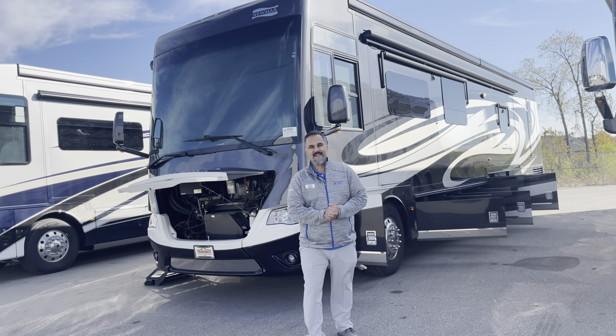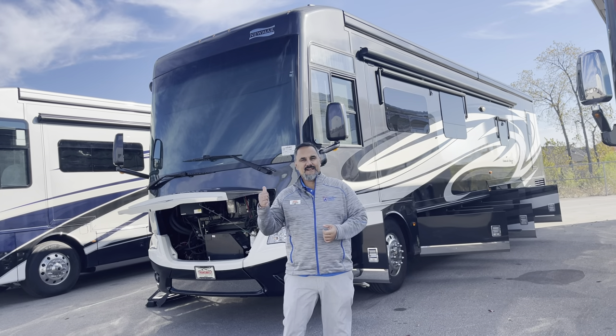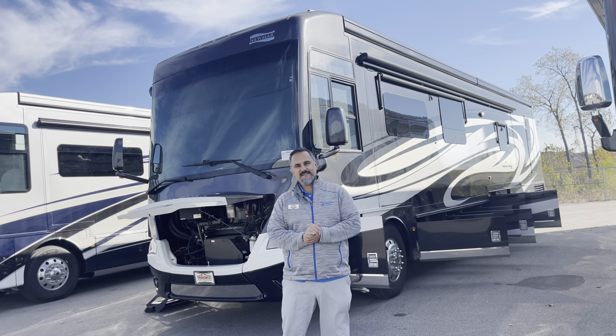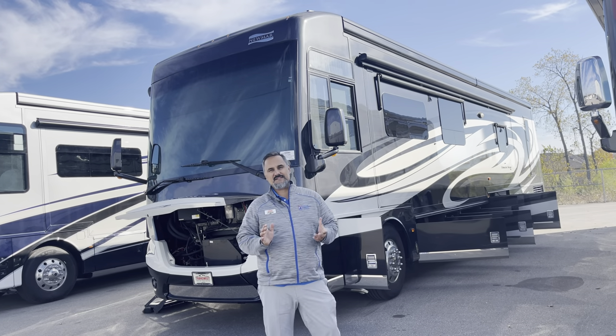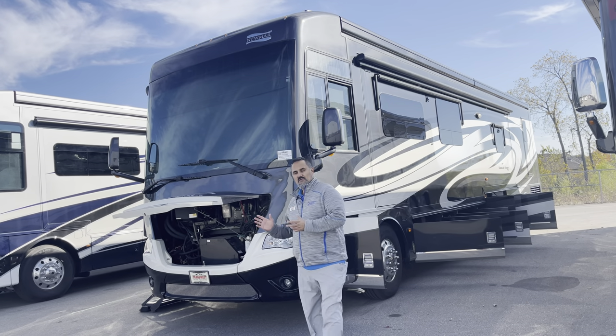Good morning, everybody. My name is Lance here at TransWest Truck Trailer RV located in Belton, Missouri. Today I'm going to bring you this 2016 Dutch Star. It's a 4369 model, one of Dutch Star's premier floor plans.